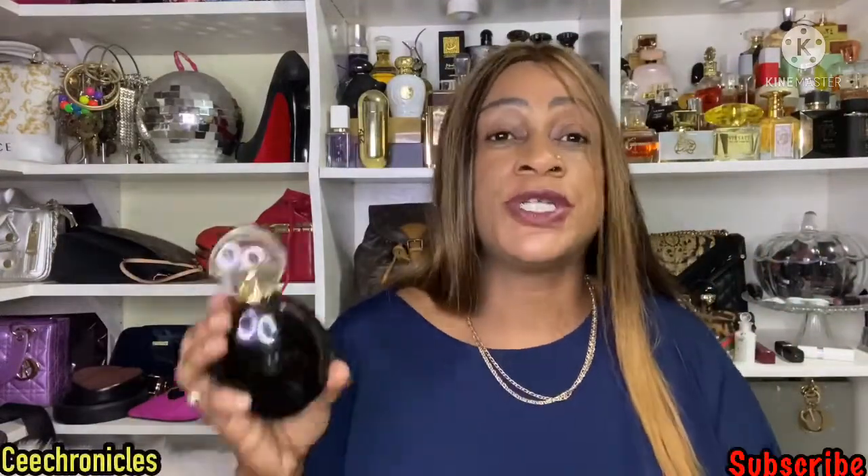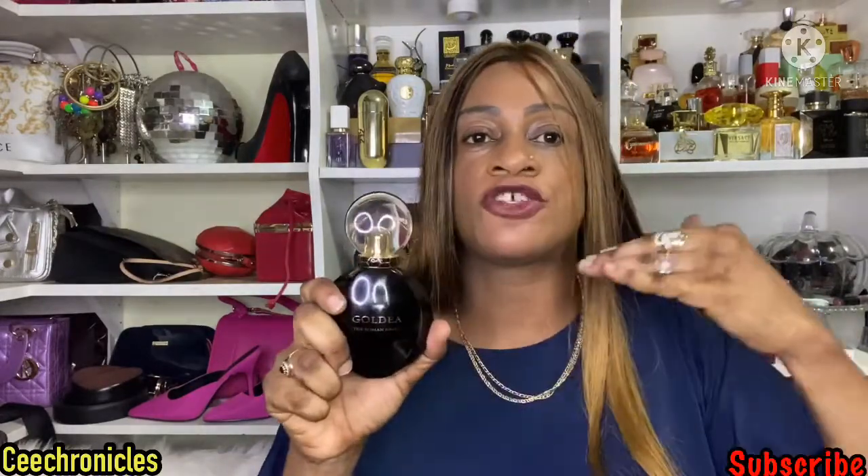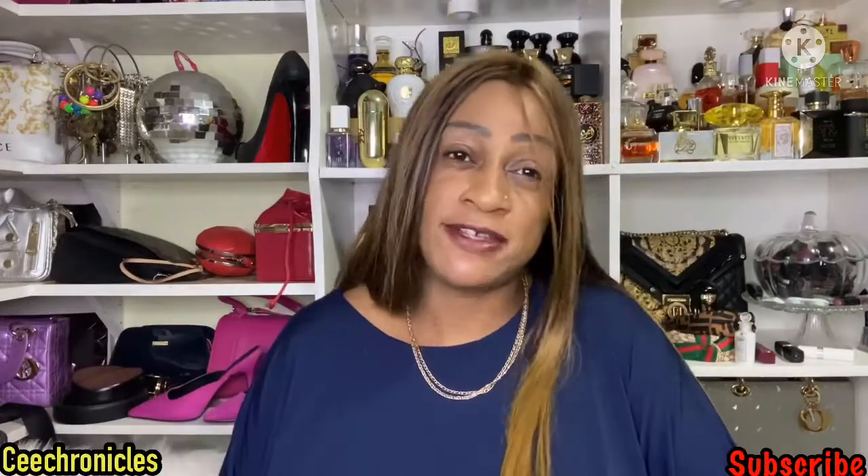I do hope you enjoyed watching this video. Let me know in the comments what you think of Bvlgari's Goldea The Roman Night — if you own it or have used it before. This was a 2017 composition. I hope they come out with an intense version, because I really appreciate the note combination — I just wish it gave me a little more. Please like, comment, and share, and don't forget to subscribe and turn on post notifications. It's been the C Chronicles — let's meet in the next video, and remember, smelling good is a form of good manners. Cheers!